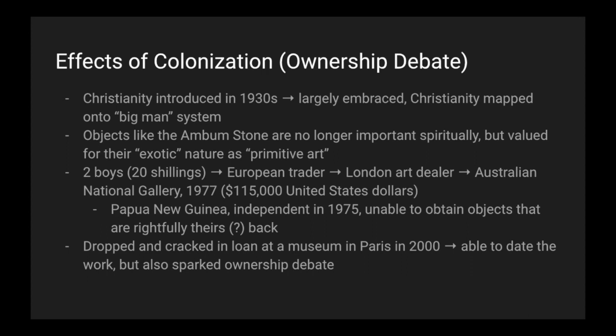So, who does the Ambum Stone belong to? We don't even know where the two boys got it in the first place. Should art that originated from Papua New Guinea be returned to Papua New Guinea? Or does it rightfully belong to Australia now because they bought it? The Ambum Stone was dropped and cracked on loan at a museum in Paris in 2000. With this unfortunate accident, people were able to date the work, but it also sparked the ownership debate.